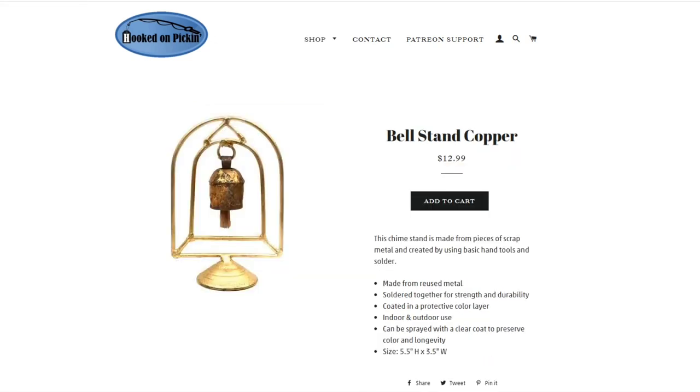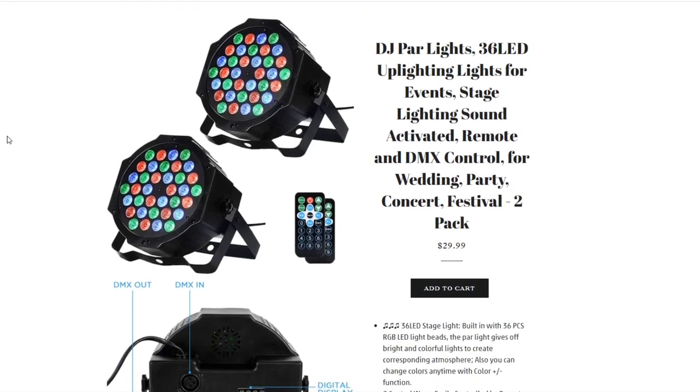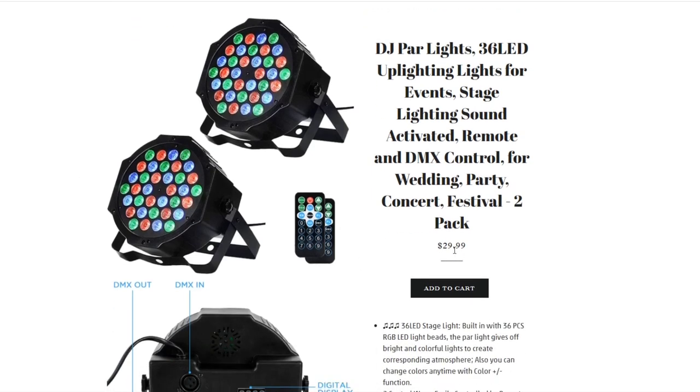Then we have the Bell Stand Copper Little Bell Chime — it makes a beautiful sound. It's made from pieces of scrap metal using basic hand tools and solder, and is made from reused metal to employ people in other countries without using slave labor. That's one of the reasons we buy from this company. A really neat decorative piece at $12.99.